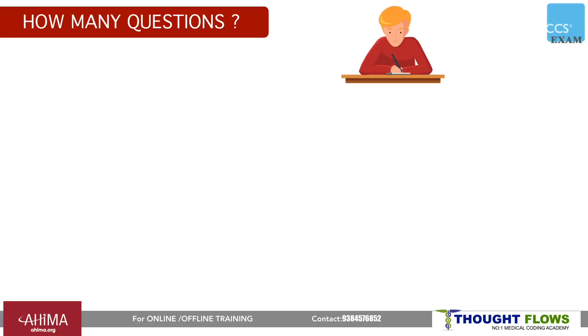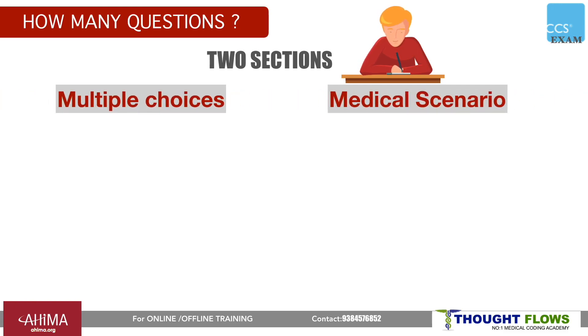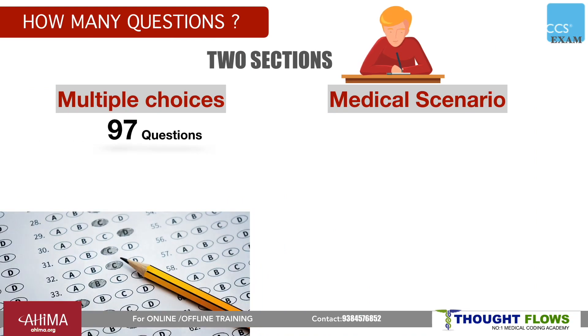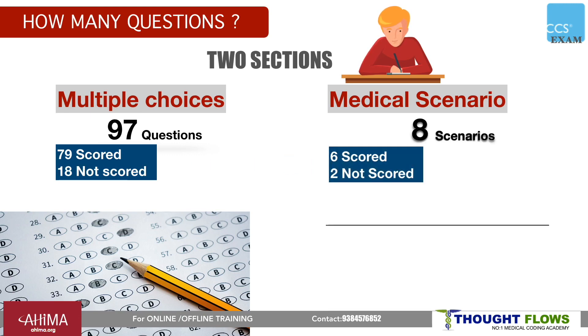Coming to the exam pattern of CCS, the exam will have two sections: multiple choice and medical scenarios. In multiple choice, you will have 97 questions, of which 79 are scored and 18 are non-scored, meaning those 18 won't affect your percentage. Non-scored questions are mixed in and cannot be identified. For medical scenarios, there will be 8 in total, of which 6 are scored and 2 are not scored.